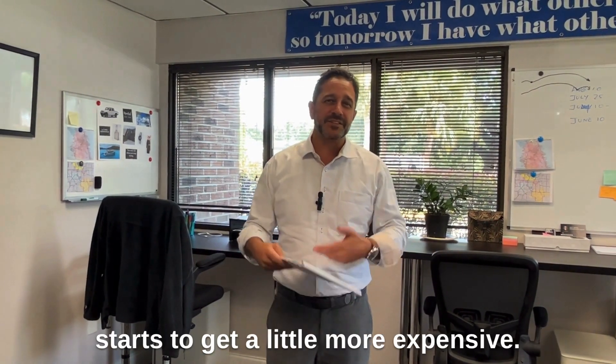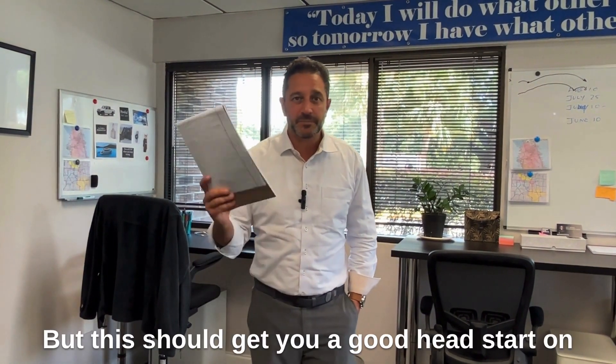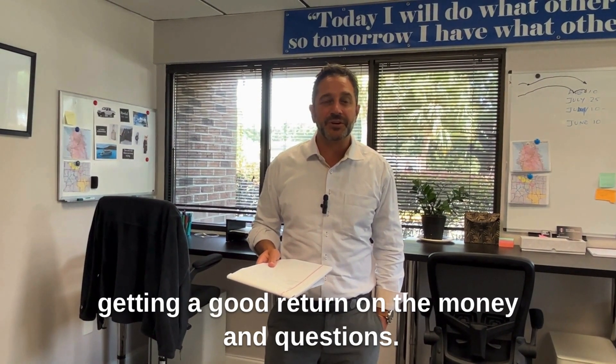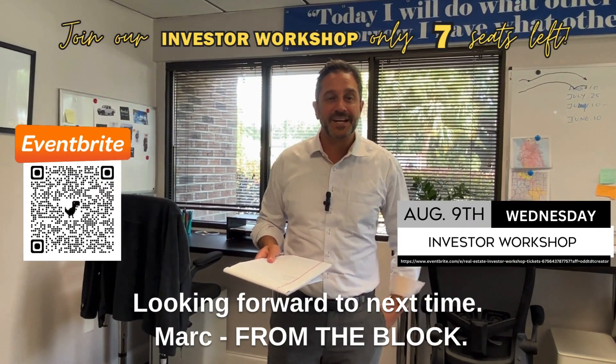Those are our top three things. Once we start getting into kitchens and baths it starts to get a little more expensive, and that's something we should talk about one-on-one. But this should get you a good head start on getting a good return on your money. Any questions, of course, let us know — looking forward to next time. Mark from The Block.